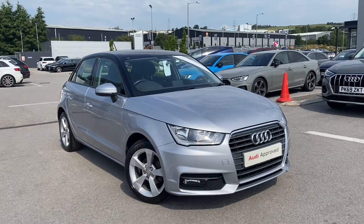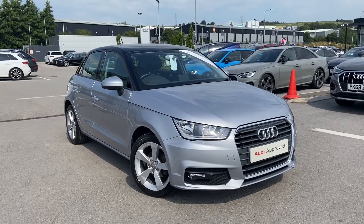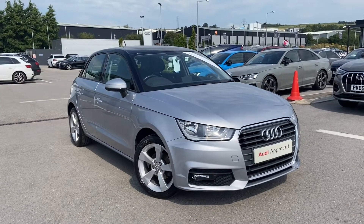So if you are interested in this stunning Audi A1, then please don't hesitate to call 01254 668 777, as at the moment we have some amazing offers on Audi Approved cars.